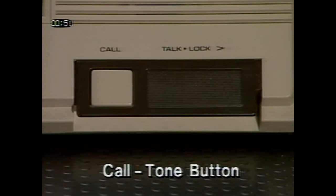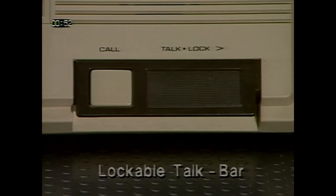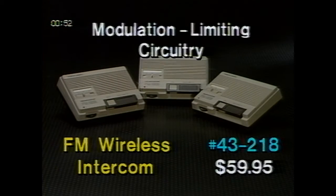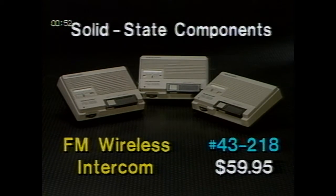This intercom system is simple to use. Just press the call tone button to signal one or all stations before you start talking. Each station features selectable three-channel operation, so you can talk with one station without disturbing the third. A lockable talk bar allows for hands-free conversations, which is great for long discussions, dictation, or for continual room monitoring. Each station has a volume control and power-on LED indicator. This intercom system has built-in protection against many types of outside interference, and its modulation-limiting circuitry prevents overloading or distortion from loud voice signals. The solid-state components have a long life and low power consumption.